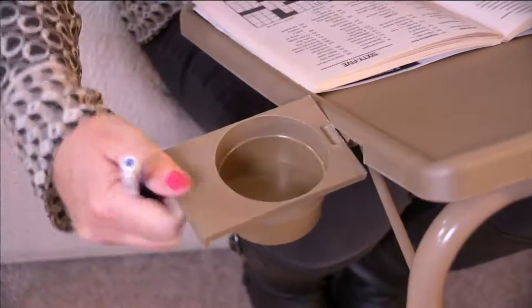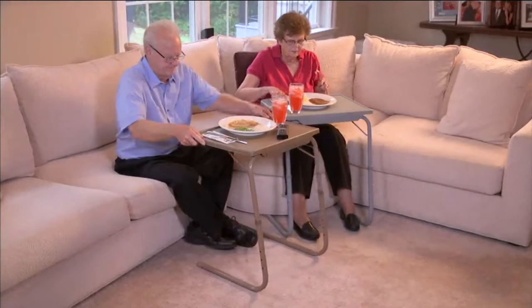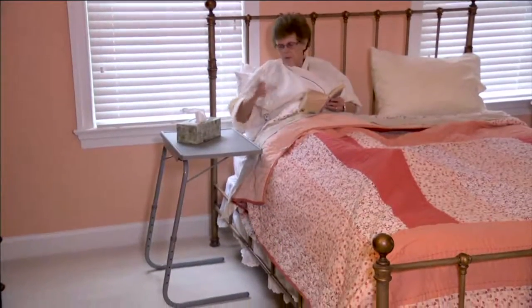But in the meantime, I got to tell you, this is a product I love. I have a couple of them around the house. It's called the Table Mate. Wildly popular here at QVC. Been on air a very long time. We've sold almost a million of them. This is the Table Mate 2.